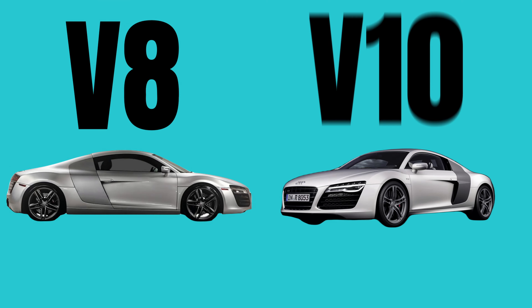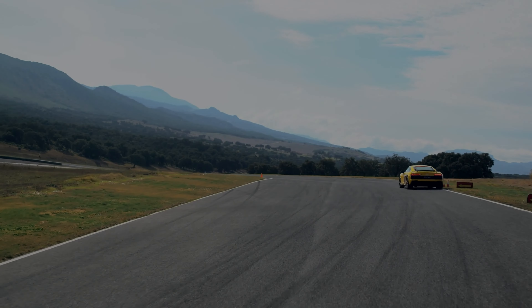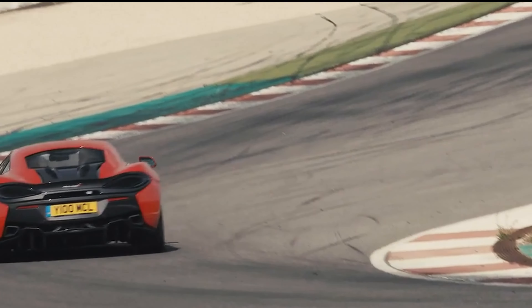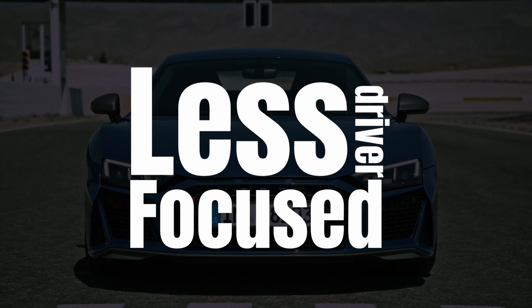Later in the video we will have a look at the price trend for both engines and check if the manuals increased more than the automatics. More recently we got the second generation, and that one was also received with good reviews, though compared to some of its rivals it was classified as the less driver-focused car of the bunch.